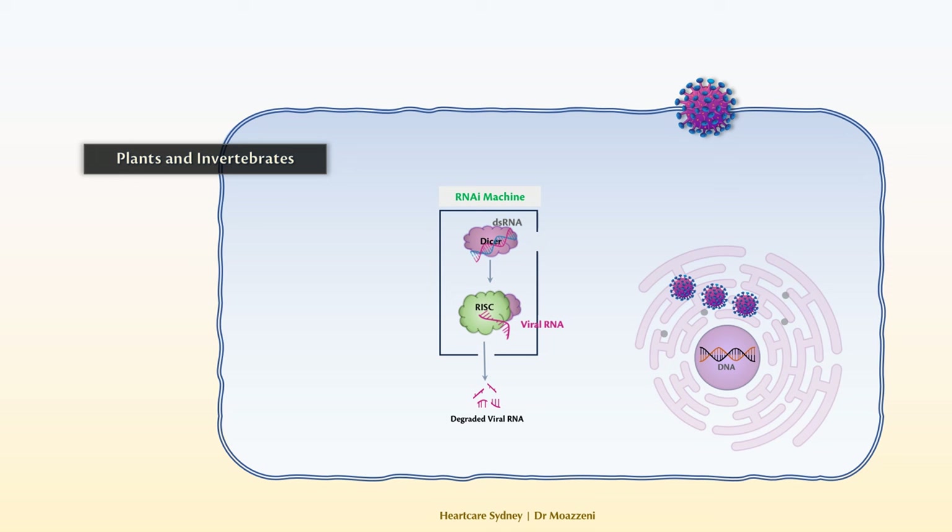So with the double-strand RNA guide, the RNA interference machine targets and neutralizes the intruding viruses. While human cells do have RNA interference machinery, its role in antiviral defense is less clear. Research suggests that RNA interference may play a role in controlling some viral infections, but this is not the primary mechanism of defense against viruses in humans.